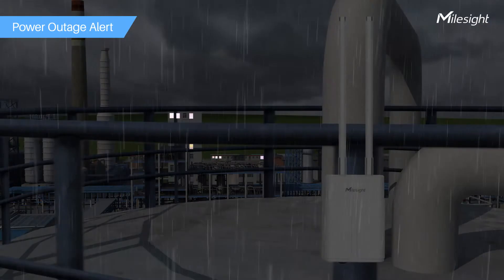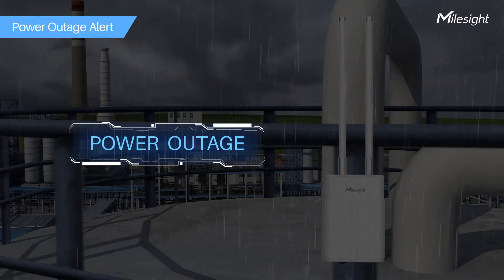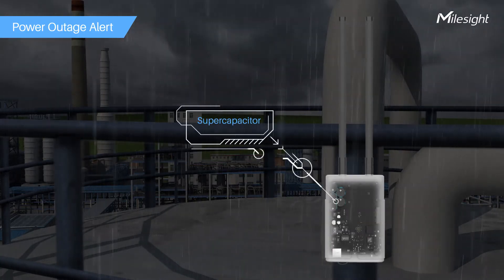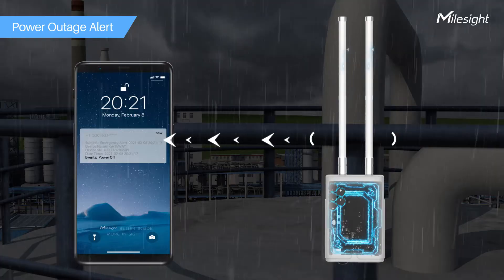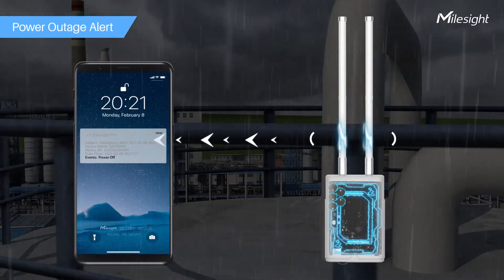The UG67 embeds supercapacitors. Therefore, after a power outage, it can still work for one minute and immediately send out a power-off alert to admins via SMS and email. Alert for power failure is essential in time-sensitive and safety-critical applications.